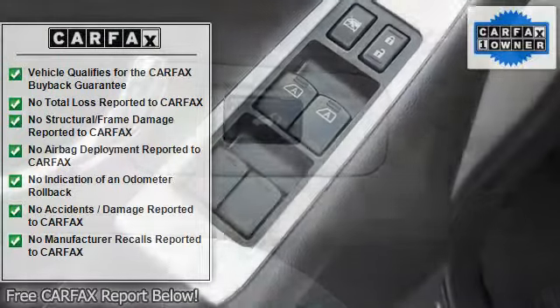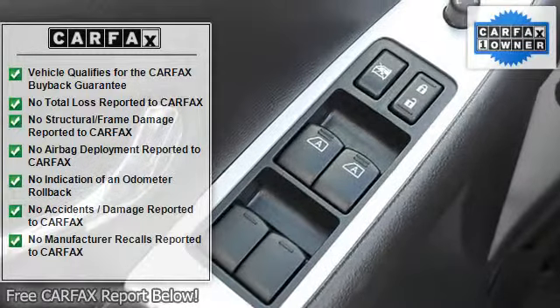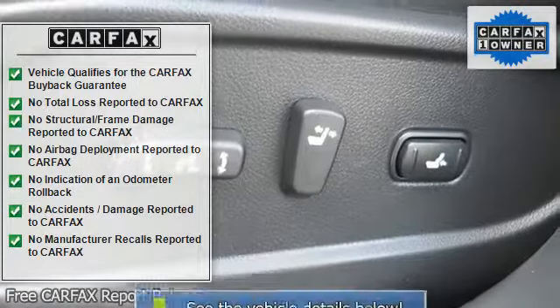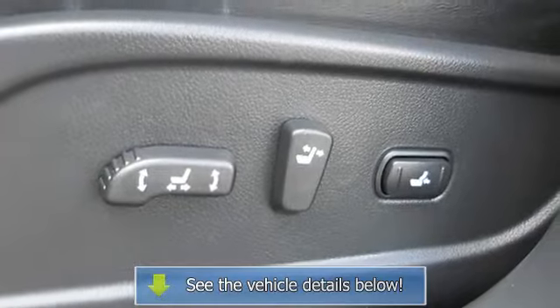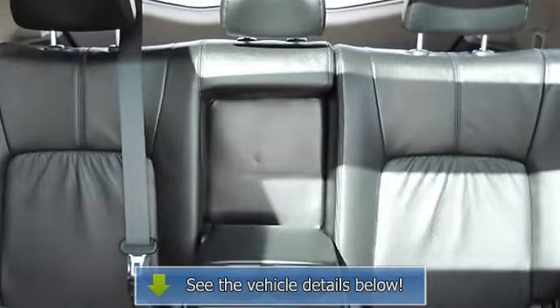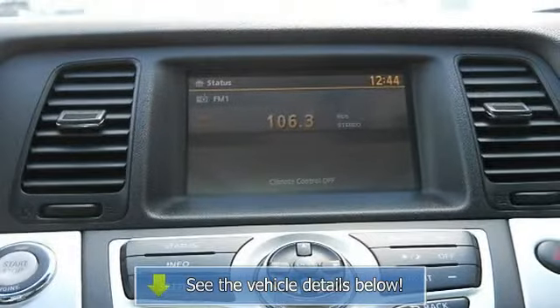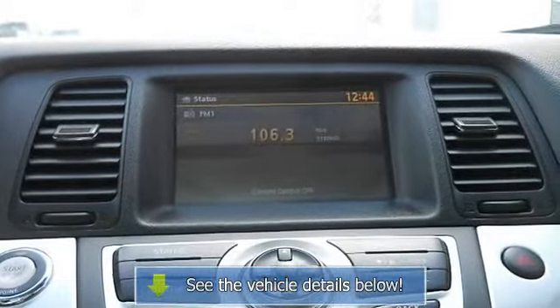When was the last time you smiled as you turned the ignition key? Feel it again with this attractive looking 2009 Nissan Murano — a very nice one-owner vehicle. Automatic transmission and an outstanding price like this is getting harder and harder to find. It doesn't take long to see this SUV has been very well cared for.